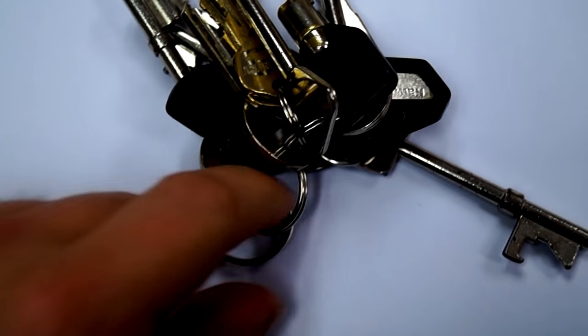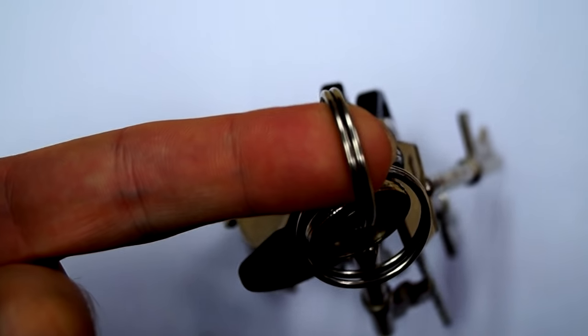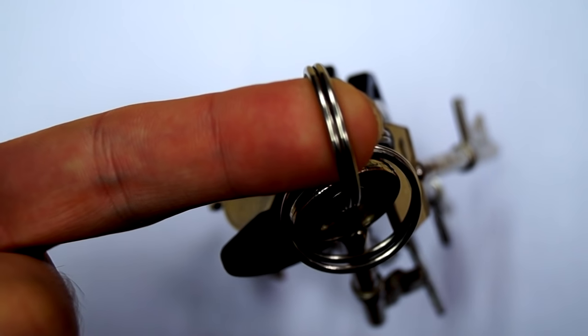My next tip is to always carry spare keyrings. These are incredibly useful when your zips break, because if you pull the tag off you can always thread one through and it can become your new zip. This can be used on tank bags, coats or even tents — anything that's got a zip.